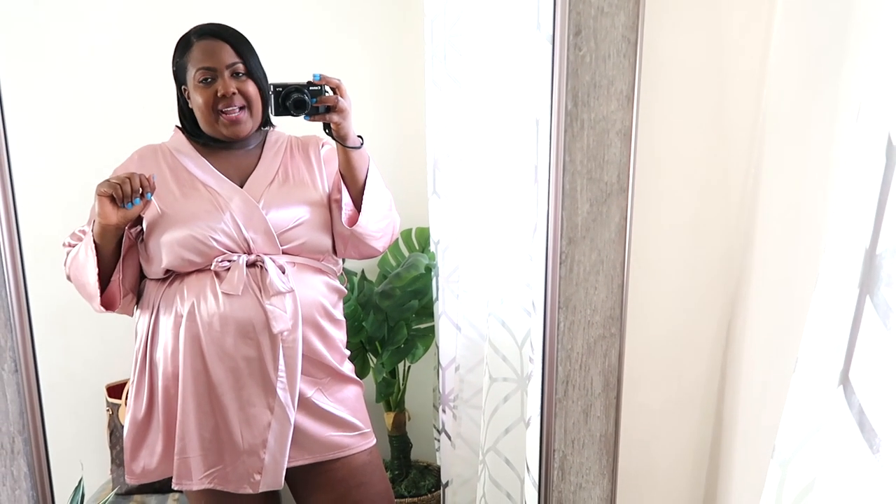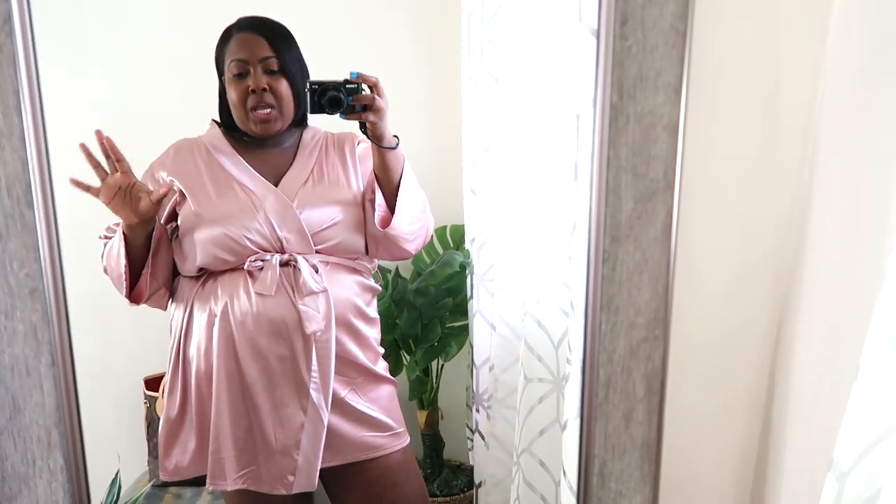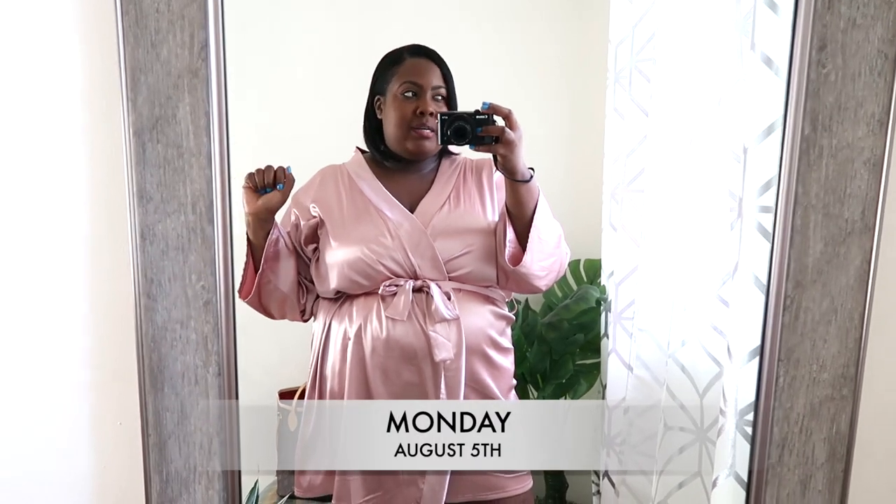Hi guys, it's Karel and welcome back to my YouTube channel. Today I'm going to do a video — what I wear in a week, or my outfit for a week. I saw a couple of girls on YouTube do it and I really liked those videos. So I'm going to take you guys around with me all week. Today is Monday, August 5th, I want to say.